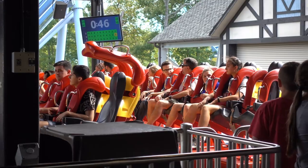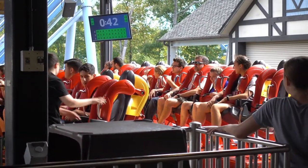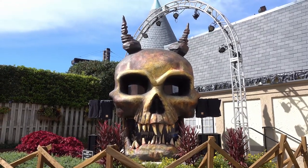We're in line to ride it again in the front this time! I bet this looks cooler at night!